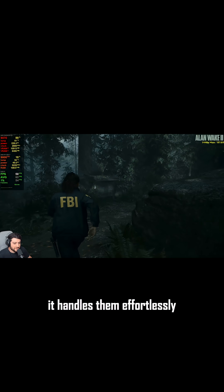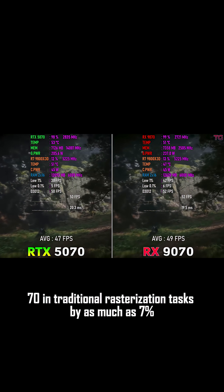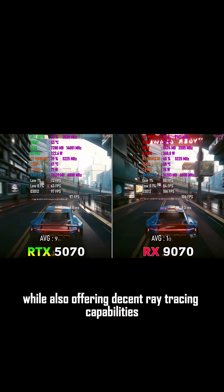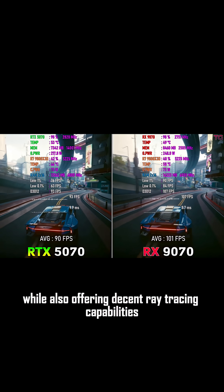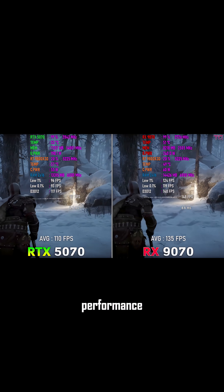It handles them effortlessly. It outperforms the NVIDIA RTX 5070 in traditional rasterization tasks by as much as 7%, while also offering decent ray tracing capabilities and the potential for overclocking to achieve even higher levels of performance.